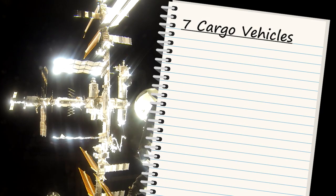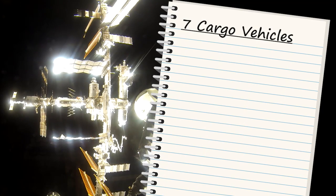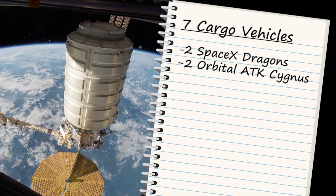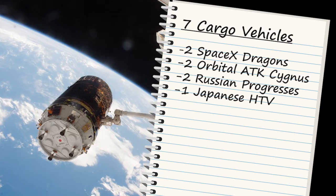Seven cargo vehicles carried supplies to the station in 2016, including two SpaceX Dragons, two Orbital ATK Cygnuses, two Russian Progresses, and a Japanese HTV.